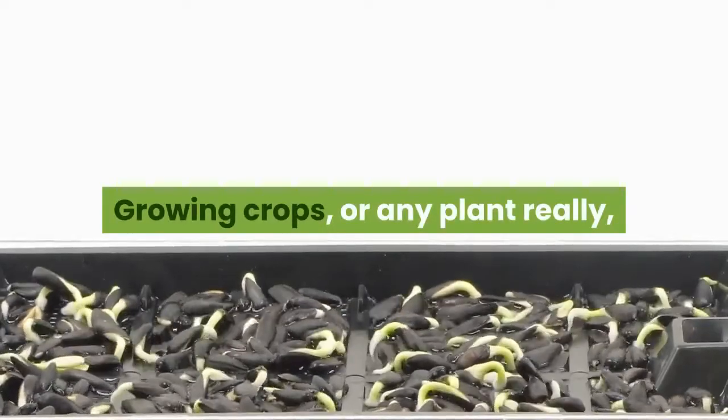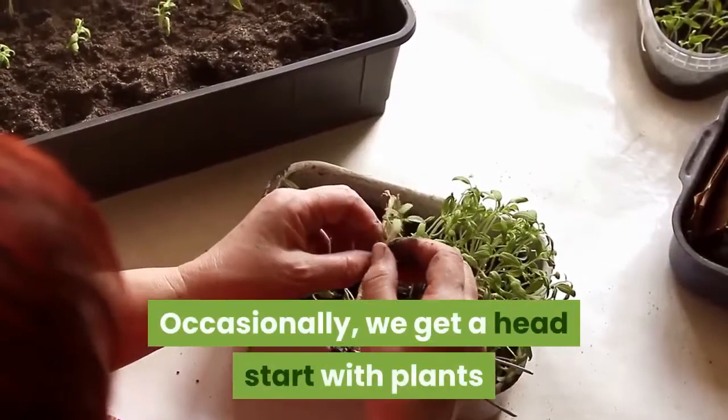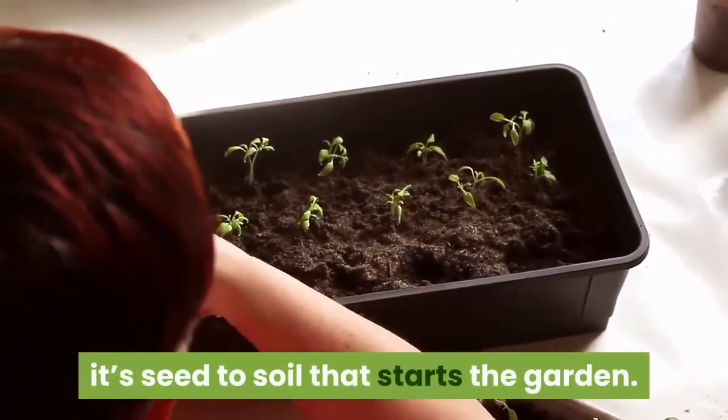Growing crops, or any plant really, often begins with germinating seeds. Occasionally, we get a head start with plants that can be reproduced with cuttings or other propagation techniques, but by and large, it's seed to soil that starts the garden.